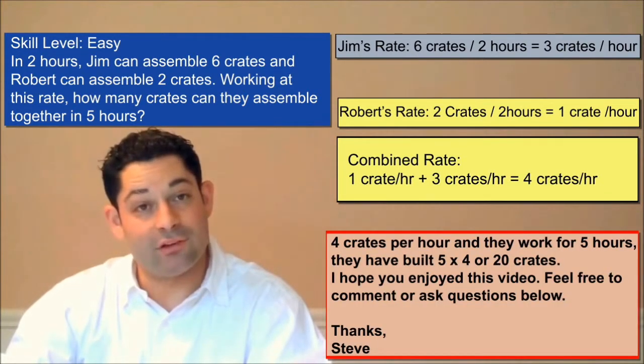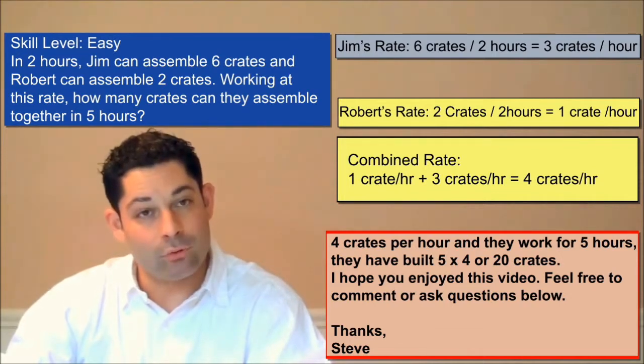Finally, the answer to today's question is twenty crates. If Robert and Jim build four crates per hour, and they work for five hours, they've built five times four or twenty crates.